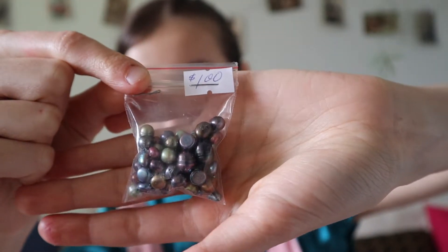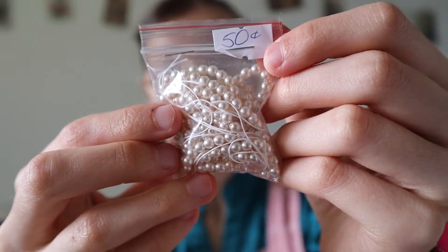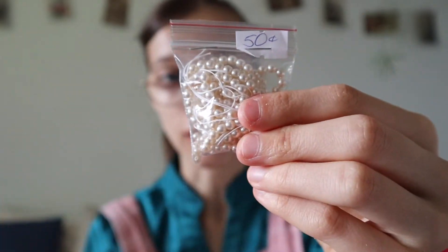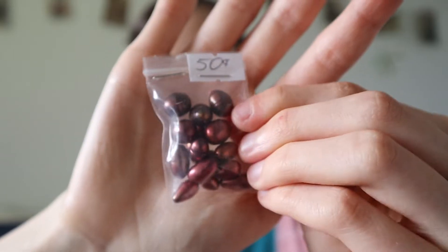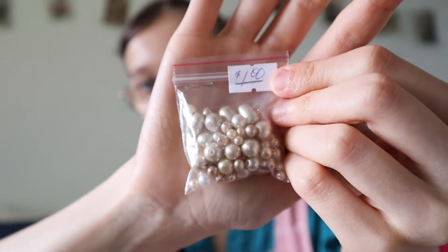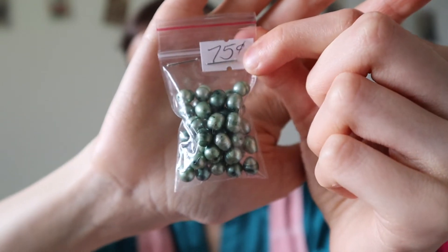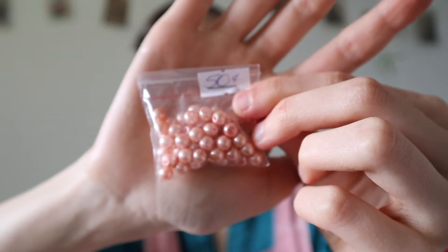First, there are these ones which I got for a dollar — they're mostly sort of dark grayish colors. There's this little bag with a bunch of tiny little ones for only 50 cents. There are these bigger red ones for 50 cents, some more white ones and different sizes for a dollar, these light green ones for 50 cents, these beautiful teal ones for 75 cents, and these peachy pink ones for 50 cents. Even if they are just glass, I'm still totally happy — they're quite beautiful.